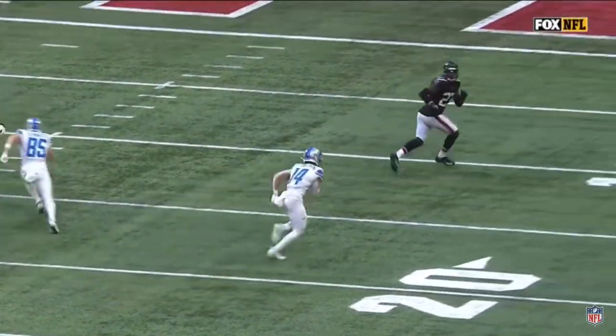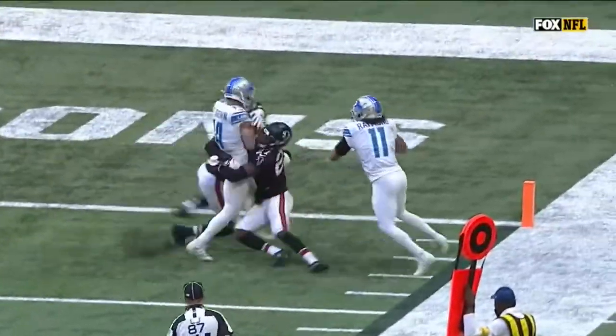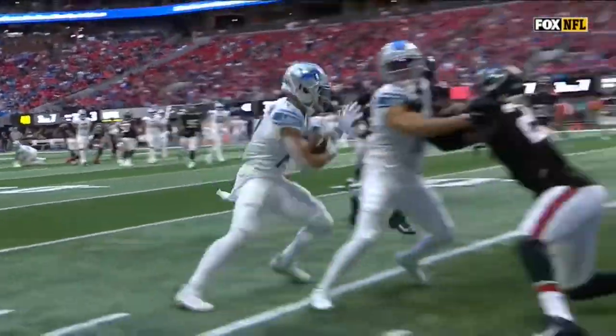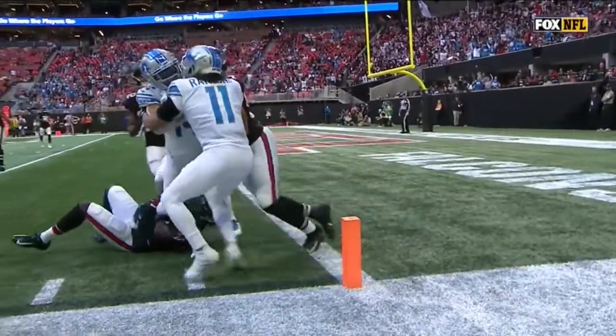Almond Ross St. Brown does a nice job on the catch here, working his way to the outside, but a nice physical run and a nice block from number 11, Kalith Raymond, on that one. Making his teammate get into the end zone — look at the way he lowers his shoulder on that one.